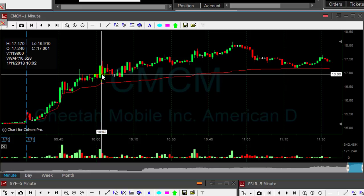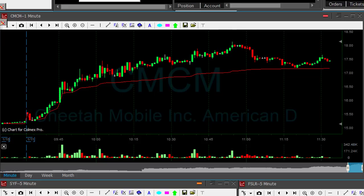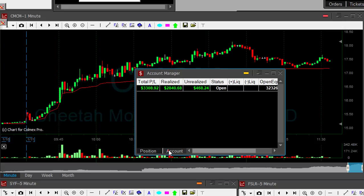So what is a retest? Why did I go long CMCM? It worked out fine. CMCM, as you can see, end result was a $200 winner for me. I had a fine day today with several winners, just one loser, as you can see here in Kodak. Finished my day up a little bit more than $3,000.